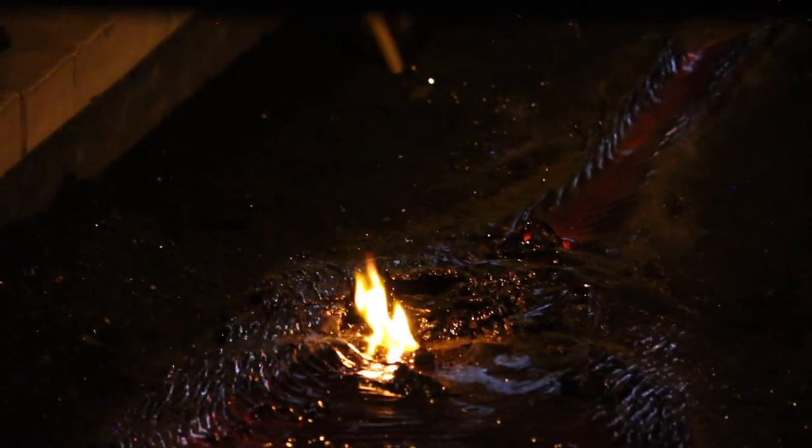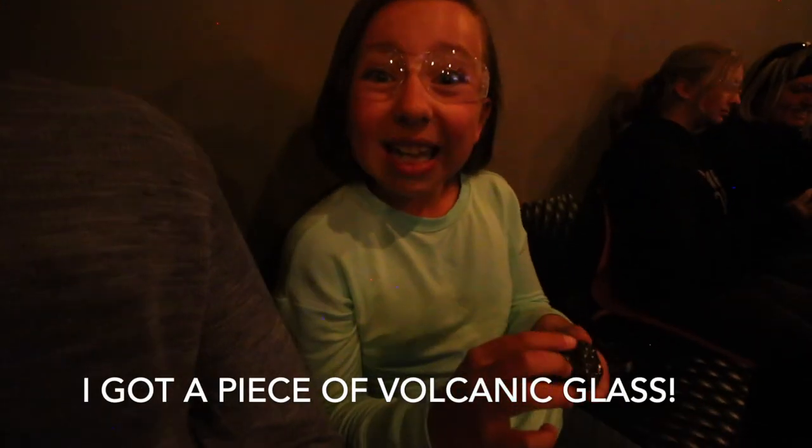I'm just putting a napkin into the lava as it's cooling down, and it bursts into flames — just to give you an idea of the temperature of the lava. It's a beautiful, beautiful lava.